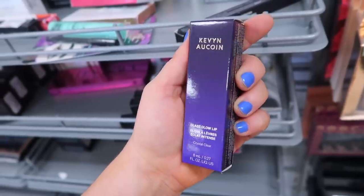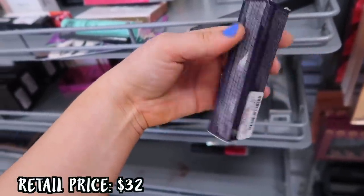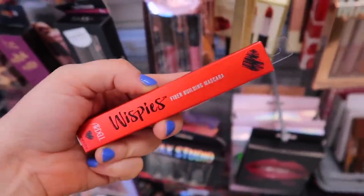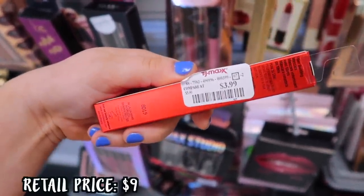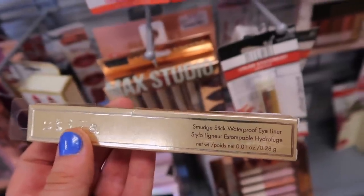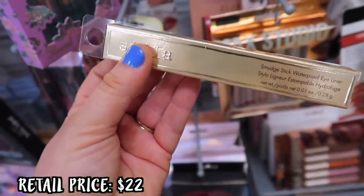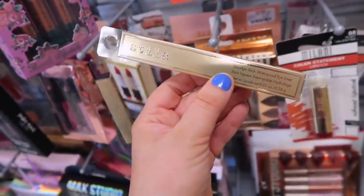I wanted to show the Kevin Aucoin Glass Glow Lip — they had a different shade in this one. This is just a clear gloss for $5.99. We saw the Spectrum Bronze shade in the past, but they also have a clear one called Crystal Clear at a very good price. They had the Ardell Wispies Mascara — literally so many of them — for $3.99. And they had quite a few of the Stila Smudge Sticks, including Deep Burgundy for $3.99. These are amazing eyeliners that really last all day. I absolutely love them. They also had Bluefin, which is more of a navy in the smudge stick formula.